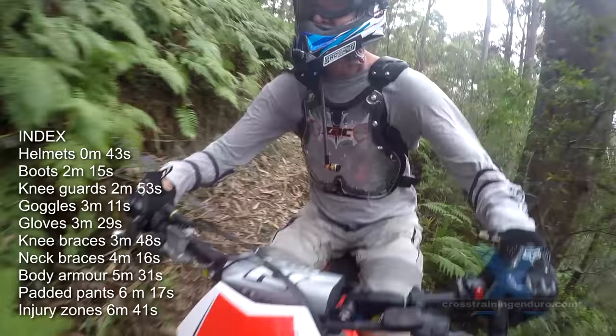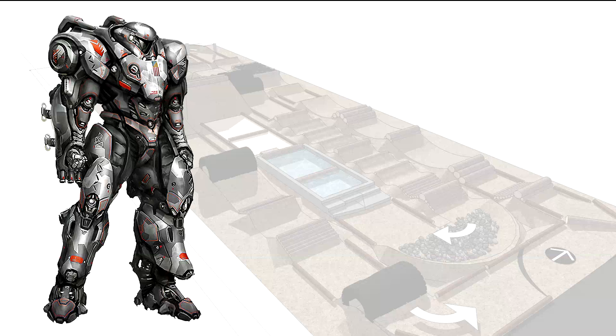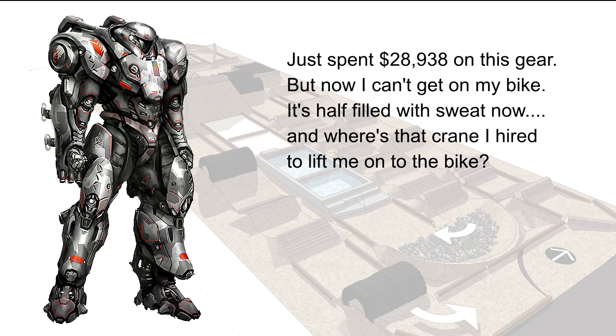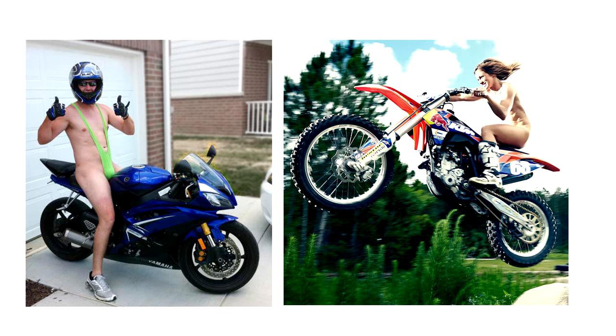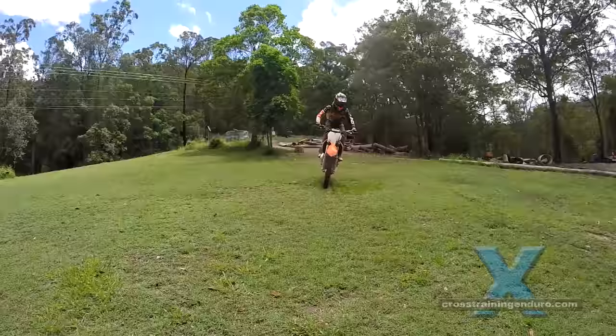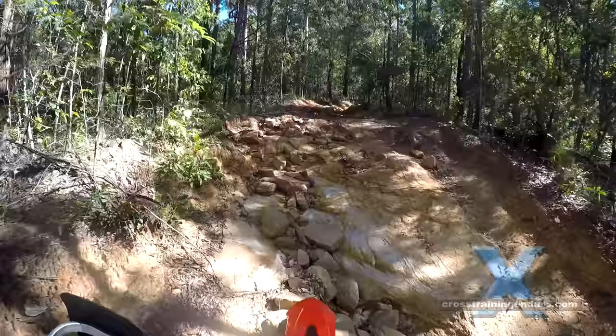Fully kitted out, the issues can be it gets bloody expensive, limited range of movement, discomfort, the heat in summer, and of course the extra weight. You need to weigh up all these factors and make your choices. This is just a general overview and we'll provide links to more detailed vids as we make them.